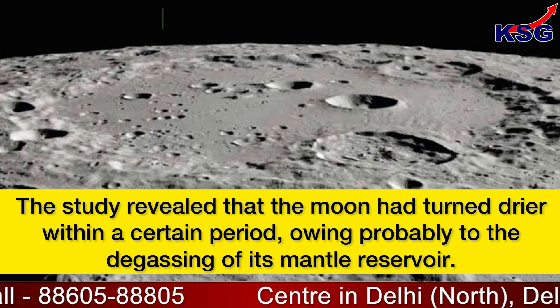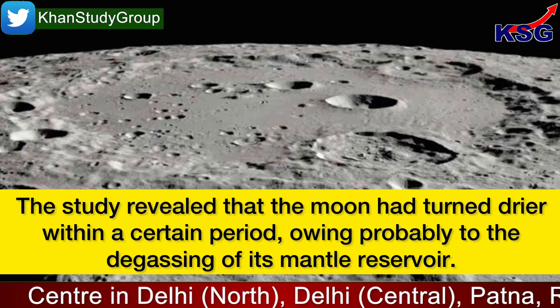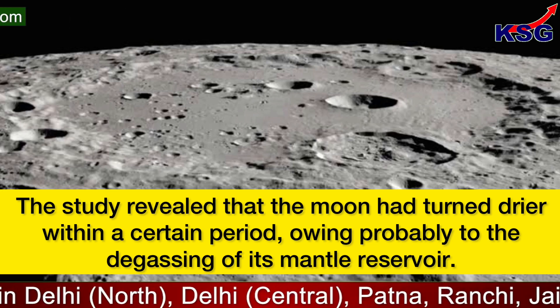The study revealed that the moon had turned drier within a certain period, owing probably to the degassing of its mantle reservoir.